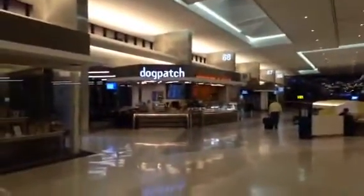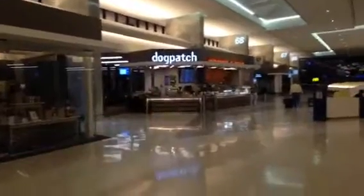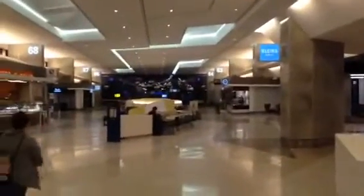Let's take a bit of a walk. That's the Mission Bar & Grill over there. There's Klein's New York Deli over there. There's the Dogpatch over here — Dogpatch has good sandwiches and soups. This is all United Airlines.